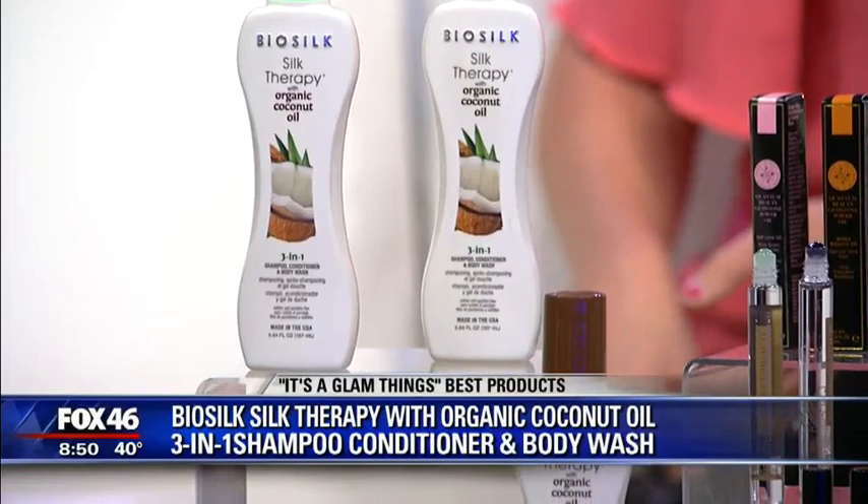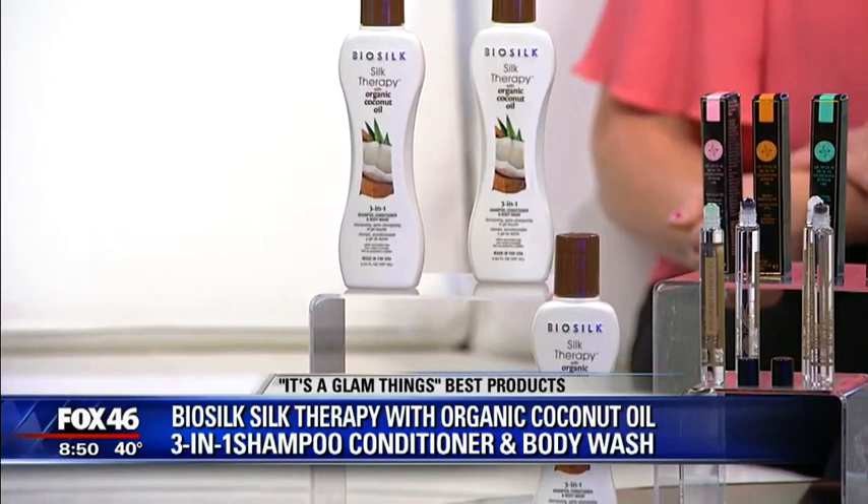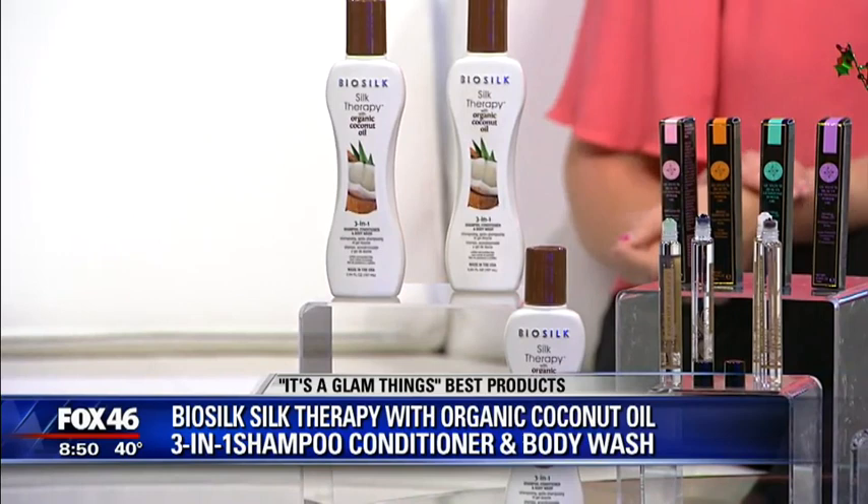Okay, what are we starting with here? We're going to start with Bio-Silk. That's a name you may know for hair care, but this is the Bio-Silk Silk Therapy with organic coconut oil 3-in-1. This is fantastic. For people who just want to make their life a little bit simpler and not have to buy three products — this is shampoo, conditioner, and body wash. It's wonderful not only as a cleanser, but it puts all that essential moisture back into your hair and skin, and it's great for maintaining color in your hair as well. Yeah, and it smells amazing with the coconut oil. I love it.